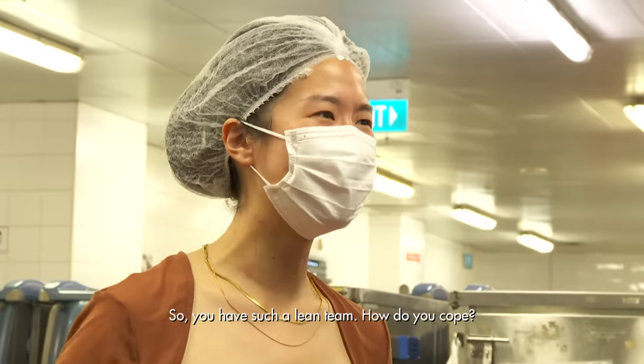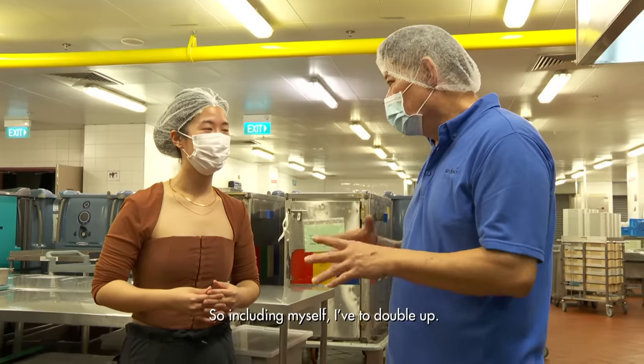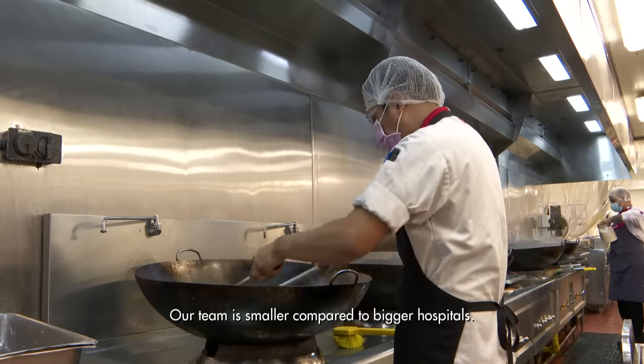With such a lean team, every single chef has to double up, including the head chef himself. They need to cook for about 2,000 more meals — for staff, doctors and patients.